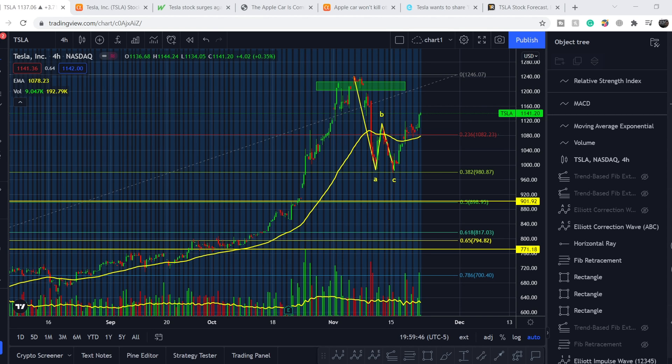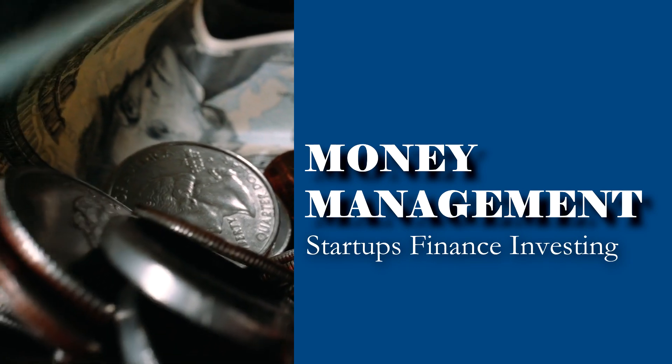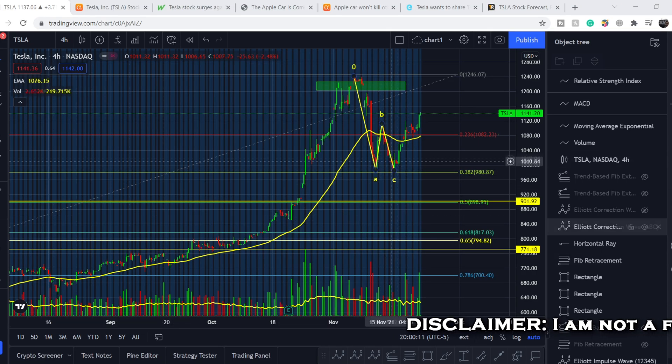Welcome to the Money Management channel. My name is Andrey and today I'm doing an update on the TSLA ticker. First, I will show you where we are on the price chart and how we got there, then continue with the potential news of an upcoming Tesla partnership, and at the end I'll share my thoughts and technical analysis on what to expect next.